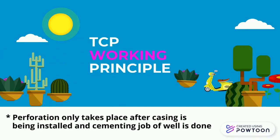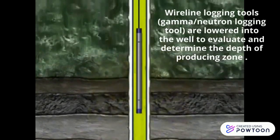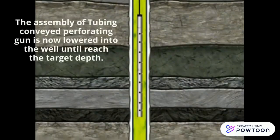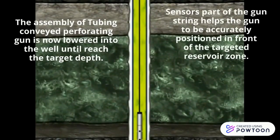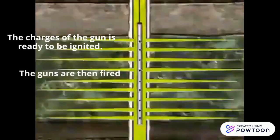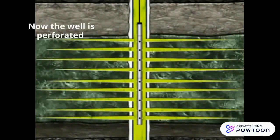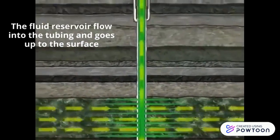Perforation only takes place after casing has been installed and the cementing job is done. Wireline logging tools — gamma or neutron logging tools — are lowered into the well to evaluate and determine the depth of the producing zone. The TCP gun assembly is then lowered into the well until it reaches the target depth, and sensor parts of the gun string help position the gun accurately in front of the targeted reservoir zone. The charges are ignited, the guns are fired, and the detonations establish a hole between the reservoir and the wellbore. The perforating gun is pulled out, and reservoir fluid flows into the tubing and up to the surface.